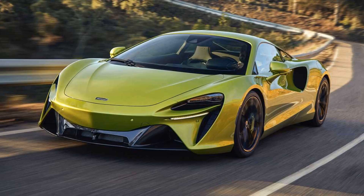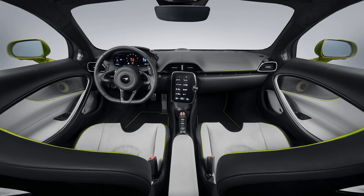It is built on a new carbon fiber chassis called the McLaren Carbon Lightweight Architecture, or MCLA.